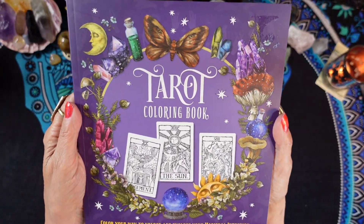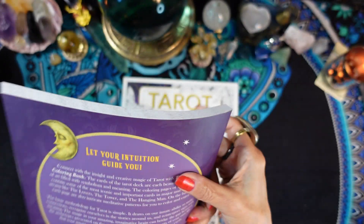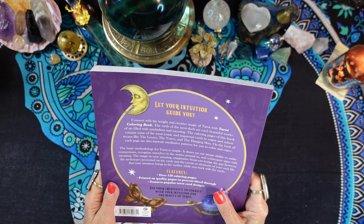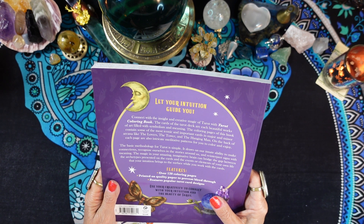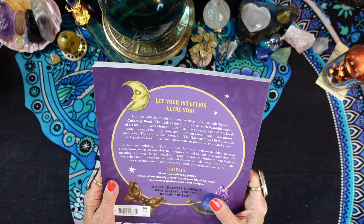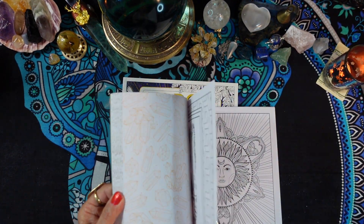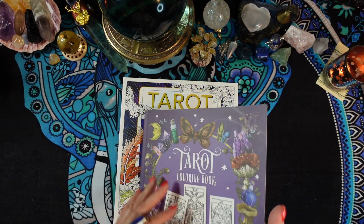This first one is the Tarot Coloring Book: Color Your Way to Unlock and Explore Your Magical Intuition. On the back it says, 'Let your intuition guide you, connect with the insight and creativity of tarot.' The cards of the tarot deck are each beautiful works of art filled with symbolism and meaning. The coloring pages contain some of the most iconic cards in the major and minor arcana like the Lovers, the Tower, and the Hanged Man. On the back of each page are intricate meditative patterns to color and enjoy - which is cool because if you want to frame and hang a picture, there won't be anything on the back except a design.